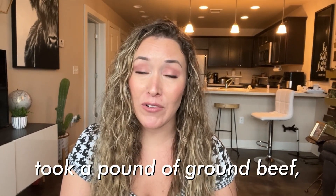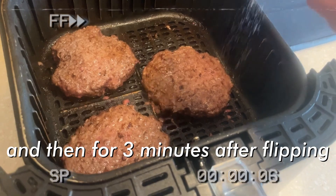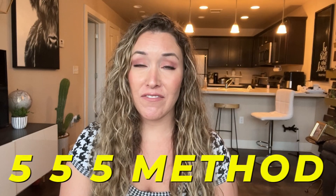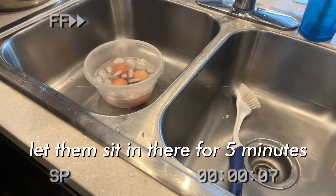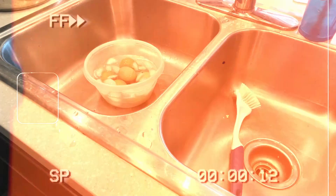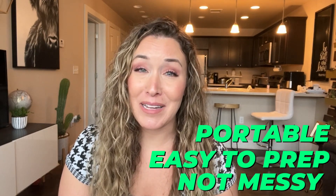I made all this food the previous day. For the burger patties, I took a pound of ground beef, flattened it into three different patties, salted both sides, and cooked it in the air fryer for four minutes, then three minutes after flipping, at 400 degrees. For the boiled eggs, I used the 5-5-5 method: eggs in the bottom of the pot, one cup of water, high pressure for five minutes, natural release for five minutes, then immediately into an ice bath for five minutes. The best thing about using the Instant Pot for boiled eggs is that they peel so easily. Both foods are really portable, easy to prep, and not messy to eat with my hands at my desk.